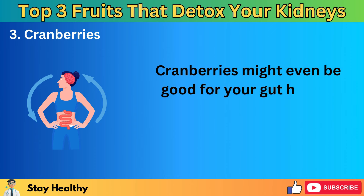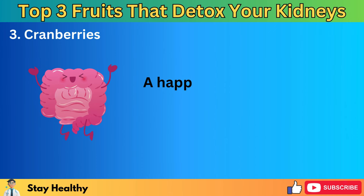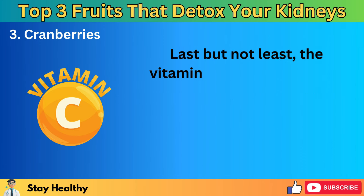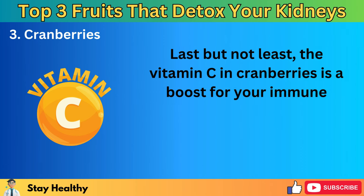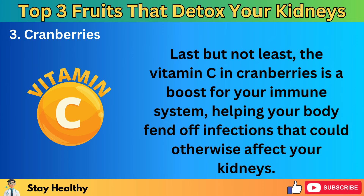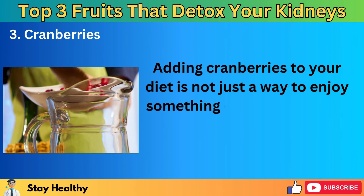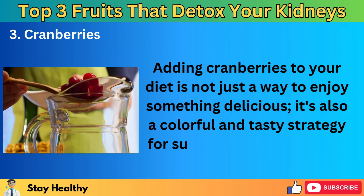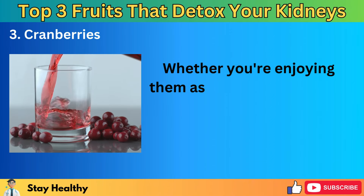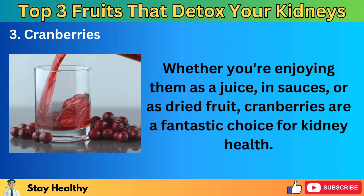Cranberries might even be good for your gut health, thanks to compounds that encourage a healthy gut microbiome. A happy gut is important for overall health, including your kidneys. The vitamin C in cranberries is also a boost for your immune system, helping your body fend off infections that could otherwise affect your kidneys. Whether you're enjoying them as a juice, in sauces, or as dried fruit, cranberries are a fantastic choice for kidney health.